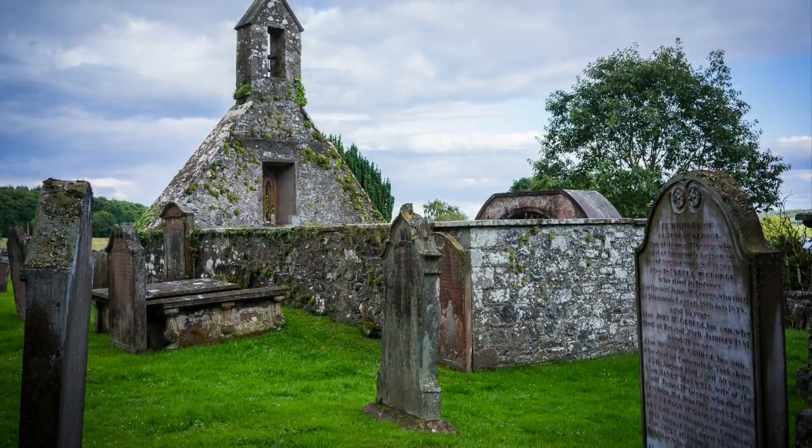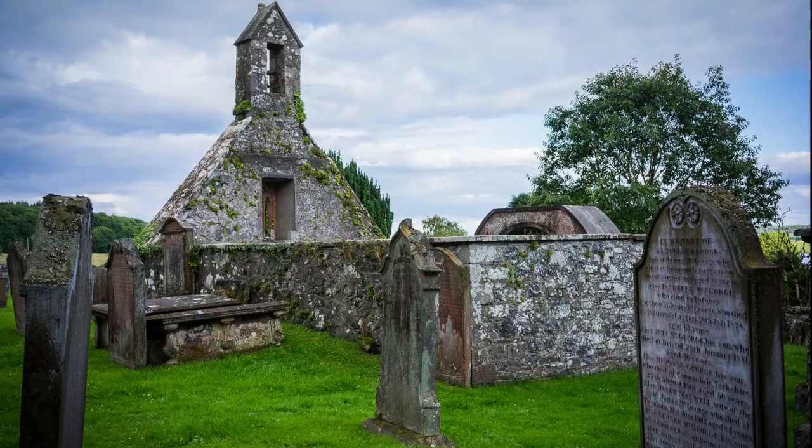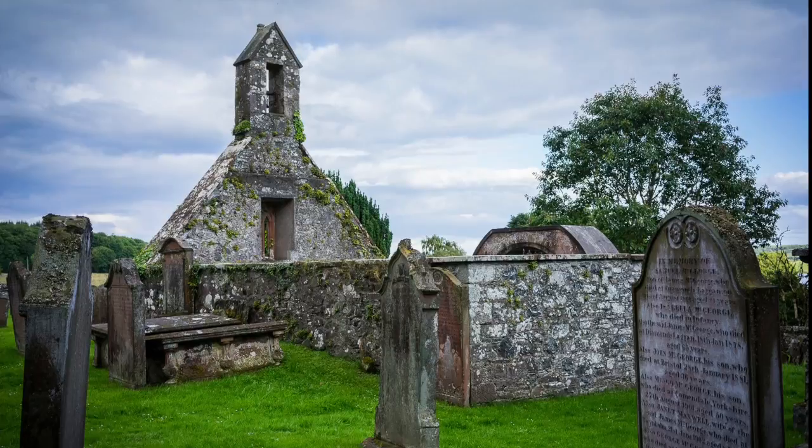Behind the present day church are the ruins of the Aldkirk, or Old Church, where James Clerk Maxwell and some of his immediate family are buried.